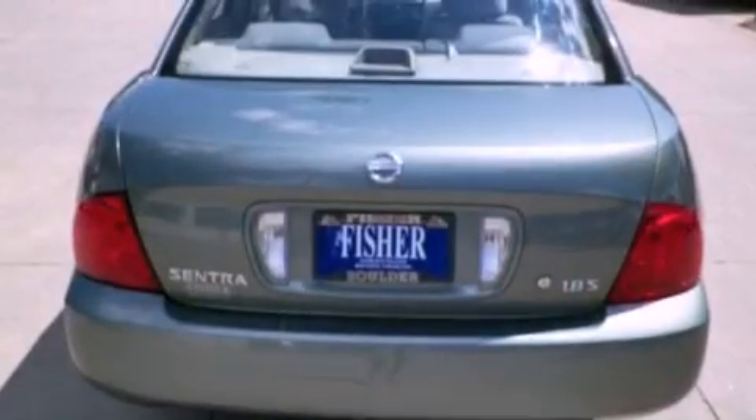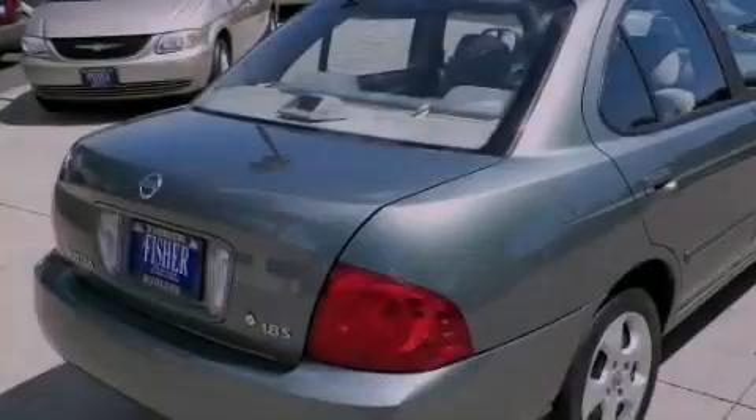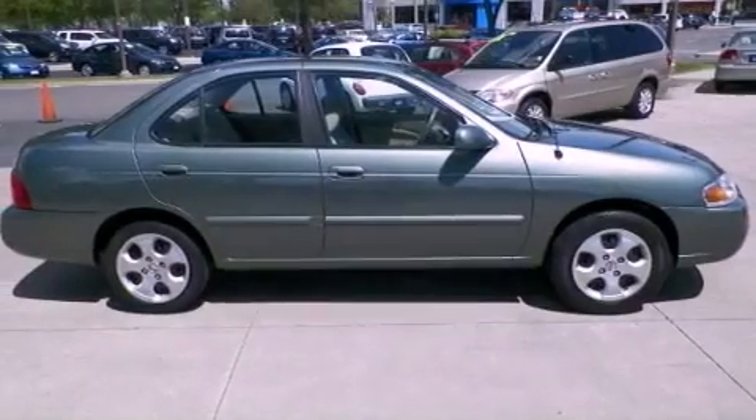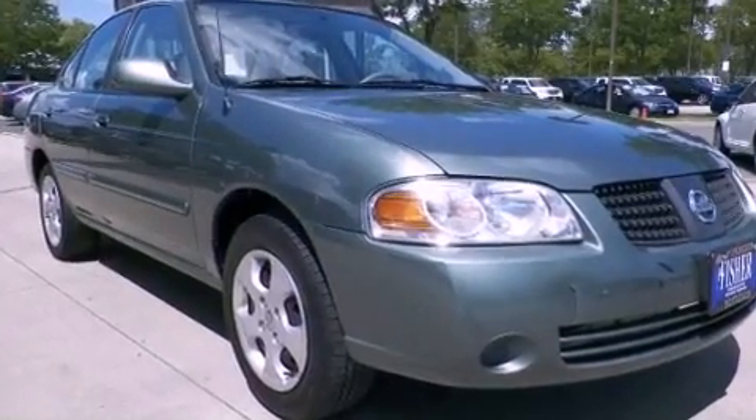Features include air conditioning, cruise control, full power accessories, a CD player, 12-volt power outlets, tinted glass, rear impact crumple zones, rear seat child-proof door locks, a rear window defroster, and a multi-link rear suspension.